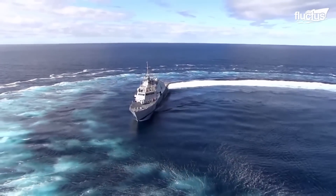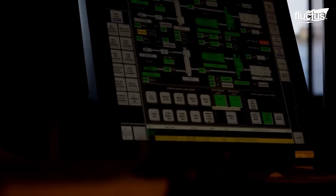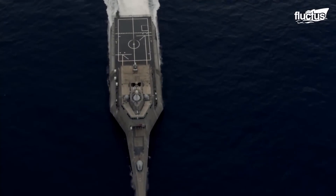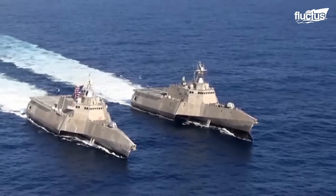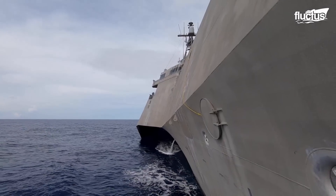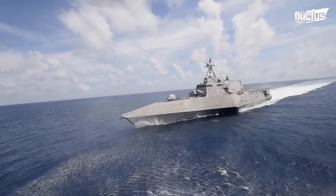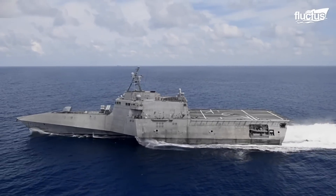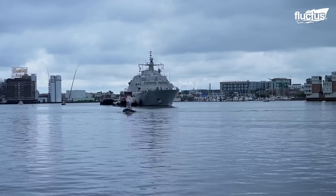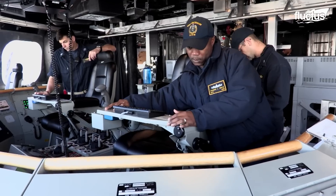Like its Swedish counterpart, the U.S. Navy's littoral combat ship serves a versatile role. Designed for versatility and speed, the LCS was constructed to operate in shallow, nearshore environments. The primary goal of these ships is to defeat anti-access and asymmetric threats in the U.S. littorals at a speed exceeding 40 knots. The LCS comes in two classes: the Freedom class and the Independence class, each featuring distinct hull designs but similar operational capabilities.